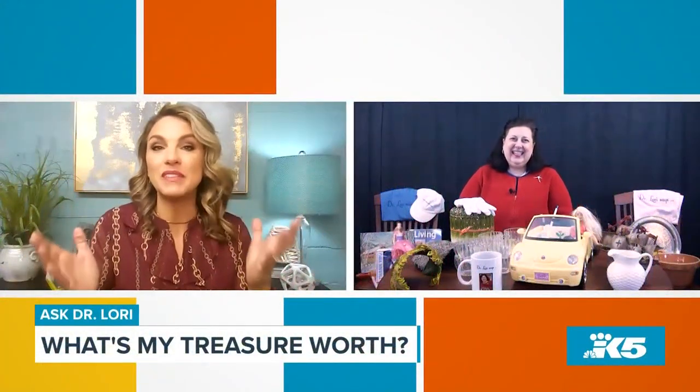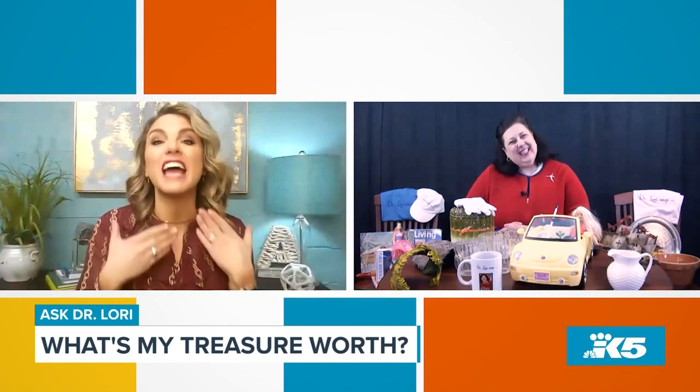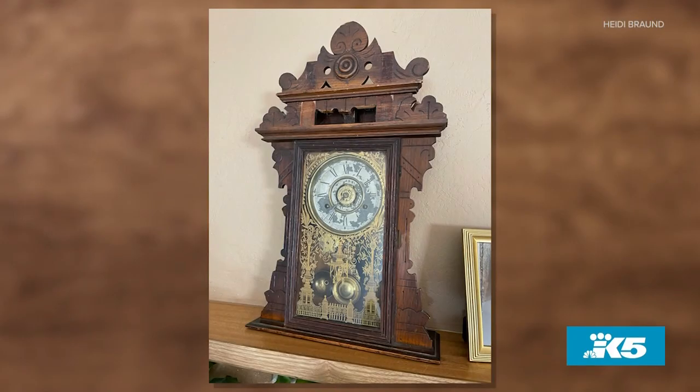We put a call out to have people send us their weird, unique, cool, fascinating items and have you appraise them. You've picked three of your favorites, so let's jump right in. Number one is a clock — a mantel clock from Heidi in Kenmore.